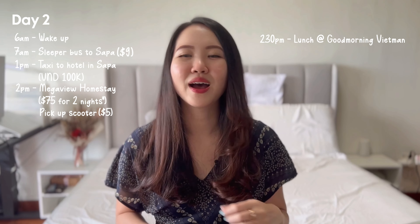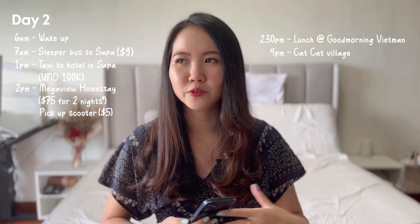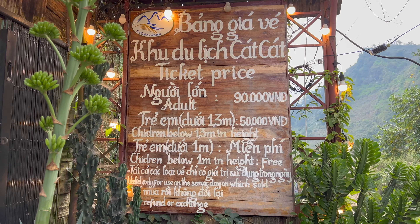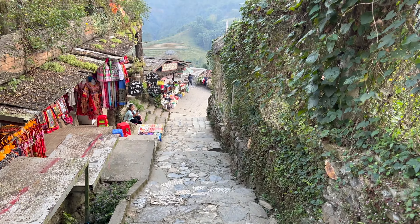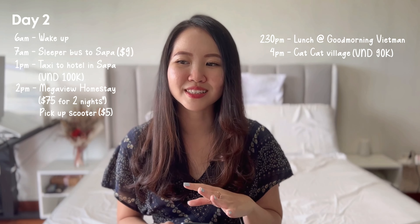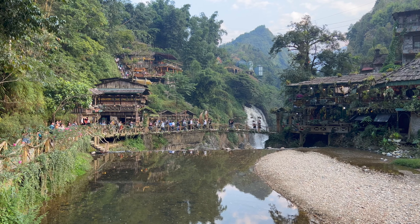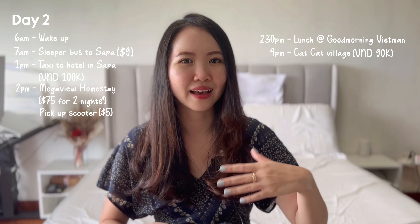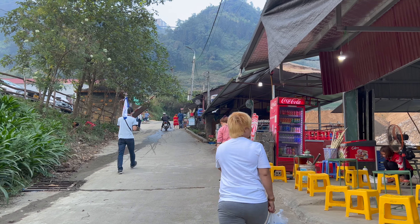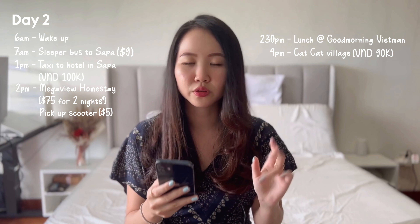After lunch we headed to Cat Cat Village, one of the most popular trekking trails in Sapa due to its accessibility and relatively easy hike. The entrance fee is 90,000 Dong per person. It takes about 45 minutes to walk all the way down to the village, with beautiful photo spots along the way. At the bottom there are cafes to chill and relax before climbing back up, which also takes about 30–45 minutes on quite a steep slope. There are motorbikes offering rides up for roughly 20,000 Dong if you don't want to walk.